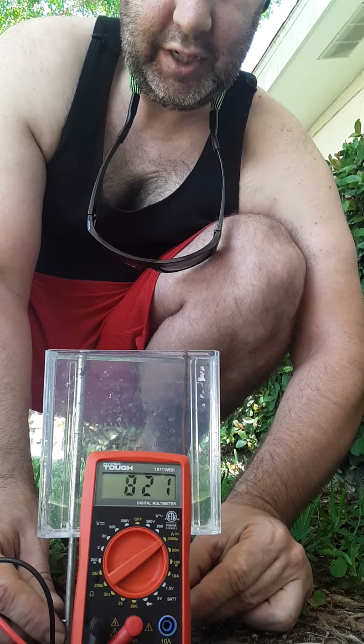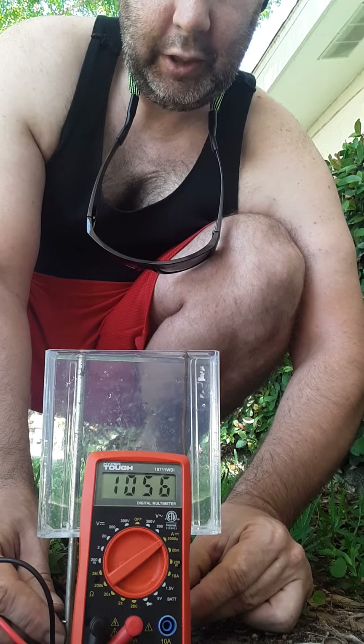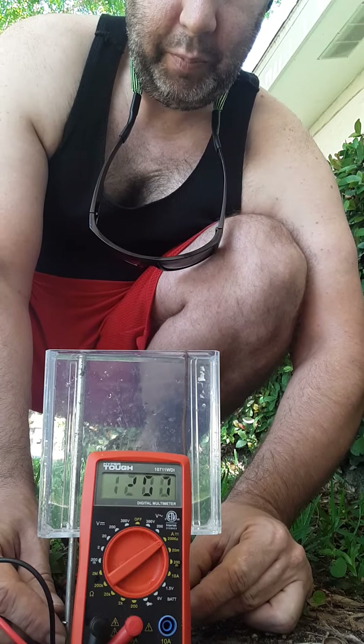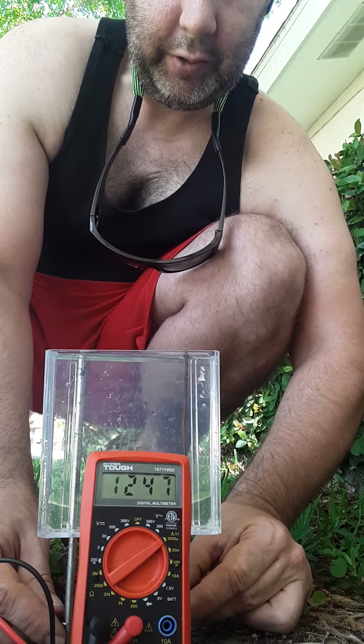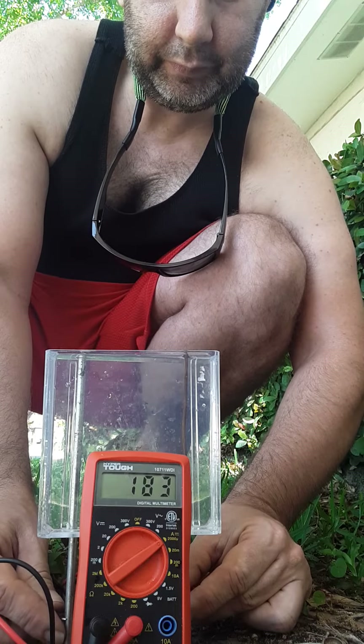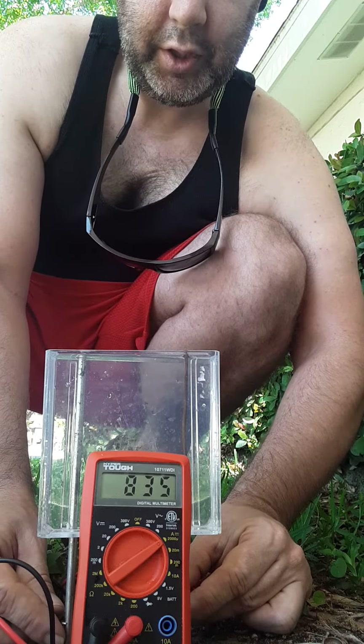The battery cell is receiving energy from outside, so like a regular battery cell, you'll see the output changing and fluctuating — it doesn't stay the same. These are the amperage readings.